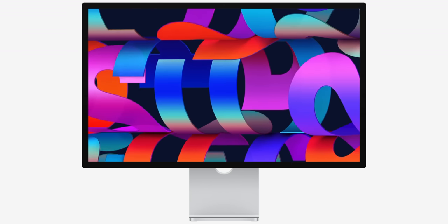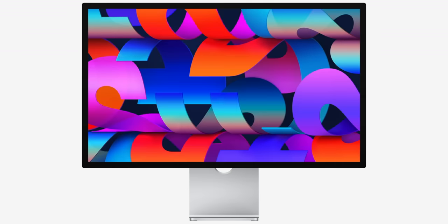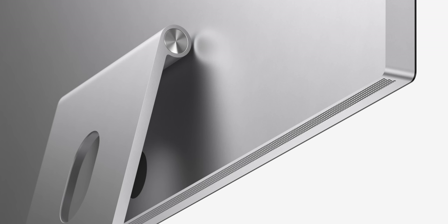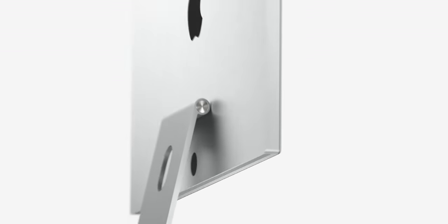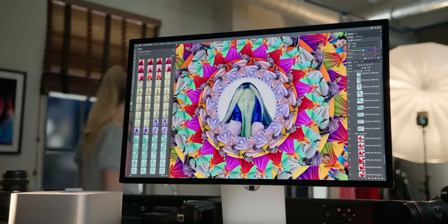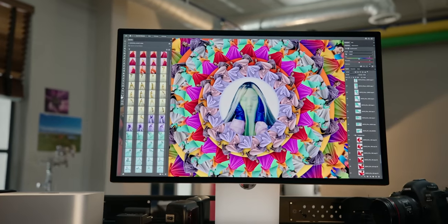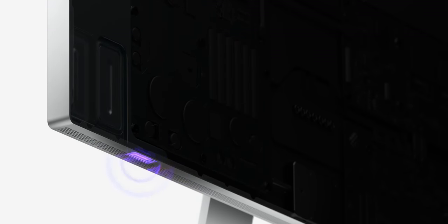Last but not least, there's the new Studio Display. They dropped a 27-inch 5K display that looks like a junior version of the Pro Display XDR — just minus the whole XDR thing. It's got a couple different stand adjustments, a nanotexture glass option, and there's a webcam and speakers in there. The webcam is a 12-megapixel ultra-wide camera with center stage built in, a triple mic array, and a six-speaker setup that supports Dolby Atmos and spatial audio.